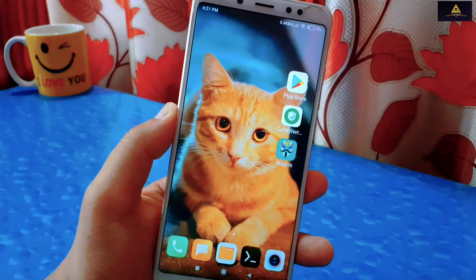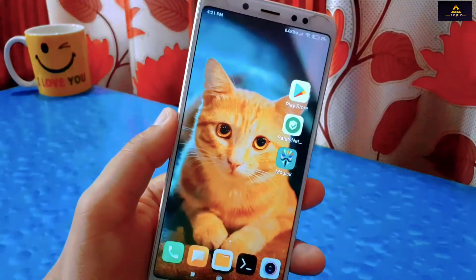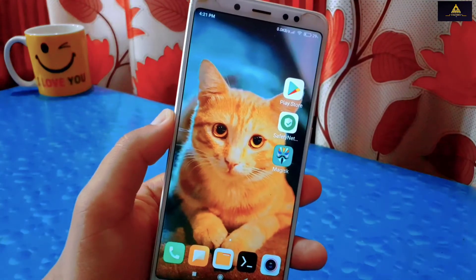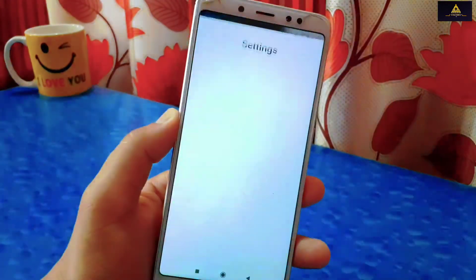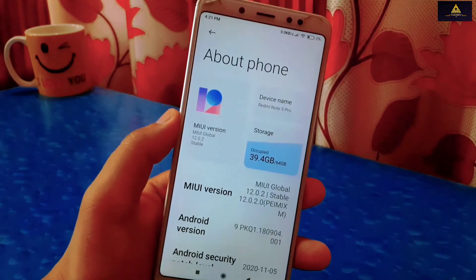All the methods I am going to show require root permission, so make sure you have rooted your device. If you don't know how to root your device, you can follow my video from the description section. Now let's start our first method to bypass SafetyNet.